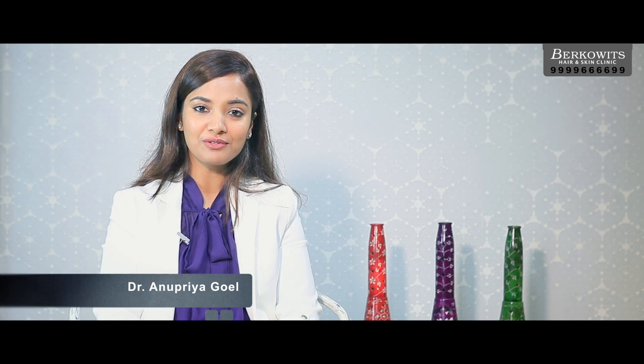Hello everyone, I'm Dr. Anupriya Goyal from Berkowitz Hair and Skin Clinic, and today I'll be talking about the much popular treatment for hair loss, Autologous Stem Cell Treatment. So if you want to know more about it, stay tuned.